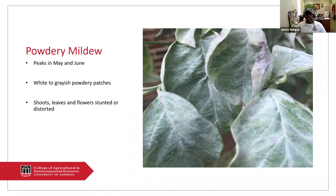Powdery mildew is a very common disease here in Georgia. It peaks around May and June, but you may find it in your landscape between May and October. Some of its hosts include dogwoods, crepe myrtles, and some herbaceous plants like phlox, Gerber daisies, and verbena. You can really identify it because it's a white grayish powdery patch. Sometimes the patches will turn brown.